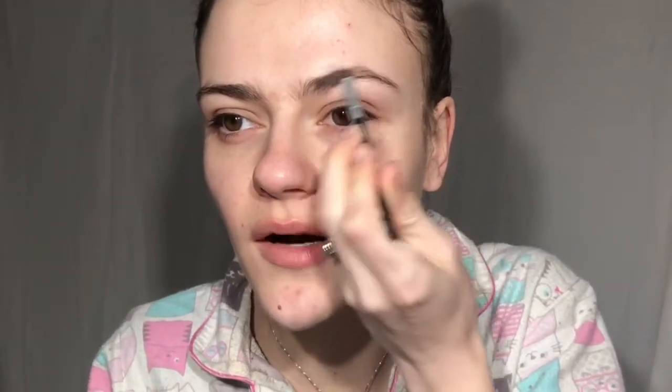First of all I'm going to do my brows. I'm just going to use the Anastasia Beverly Hills brow pomade. If you watched my latest TikTok you would have seen that I did my mini brow routine.